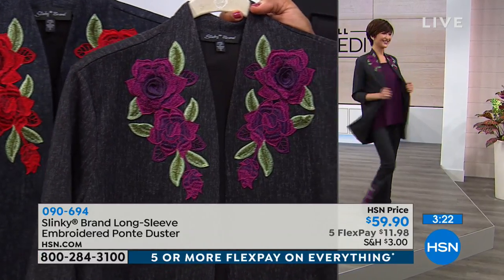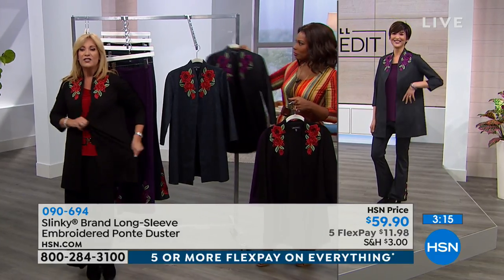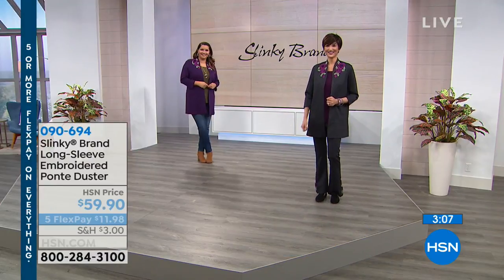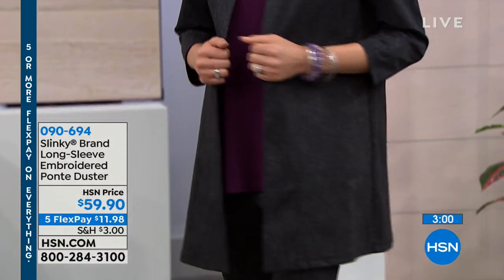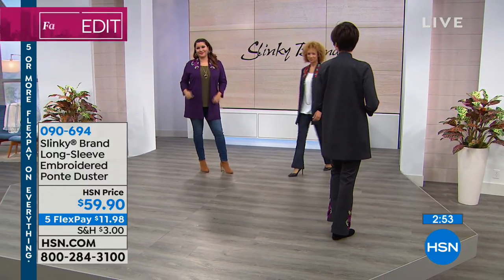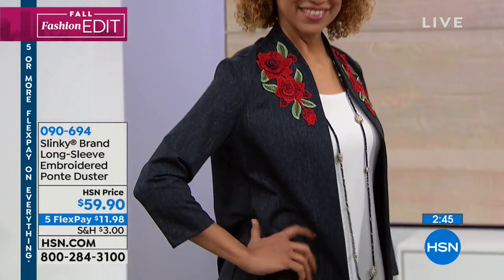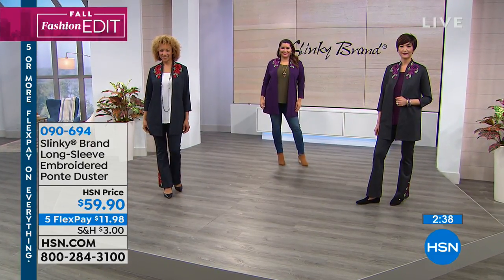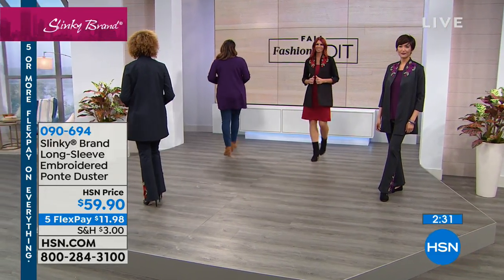We've never done anything like this before — I am so excited. One of my new favorite dusters. It's so stretchy, so comfortable. I love that the embroidery is all at the neck, framing your face, with dimensional flowers. It took me six months to develop this embroidery because I wanted it to feel dimensional — it's very rare to see dimensional embroideries where the petals are dimensional. Elegant, sophisticated. And when you feel this Luxe Ponte, it's so expensive feeling. We do have the matching Luxe Ponte pants with the same embroidery to go back.